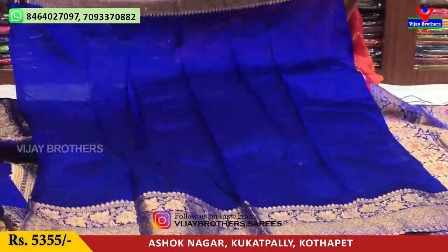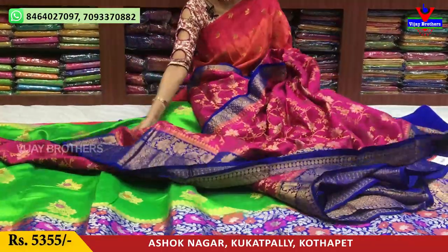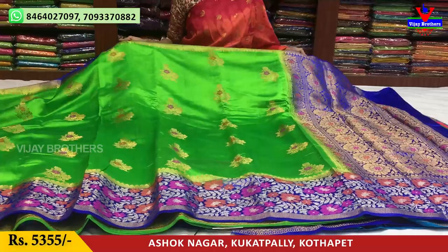This is a blouse. You can add the same borders. The first choice is a design.